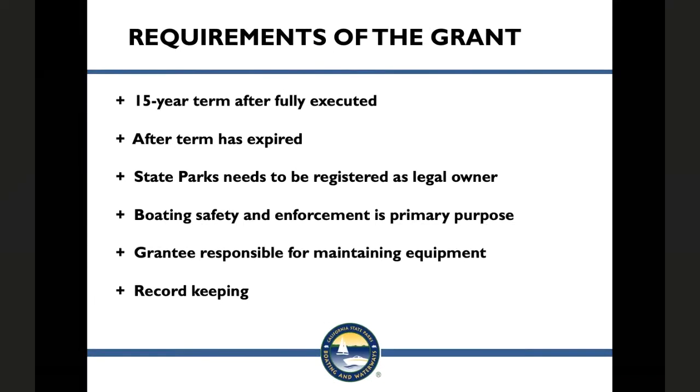Now let's discuss the requirements of the grant. The grant term is 15 years. The grant is not fully executed until the last required signature is signed — that's our accounting office. We will notify you with a letter produced in OLGA once your grant agreement is fully executed. You cannot purchase anything until your grant agreement is fully executed. If the equipment continues to be in working condition after the grant term, you may continue to utilize it until it reaches its serviceable life, but you must follow all terms and conditions until the equipment is no longer part of your fleet.